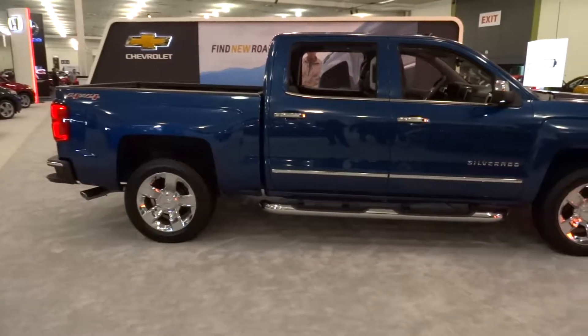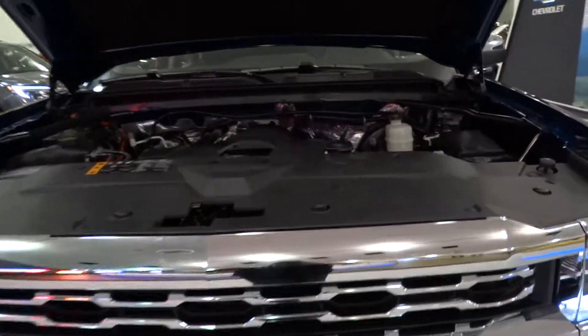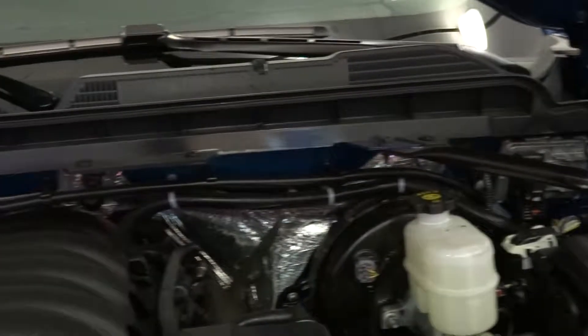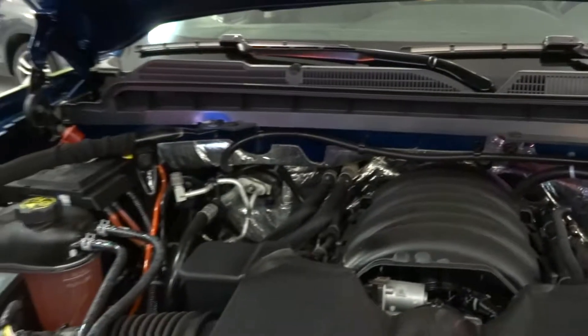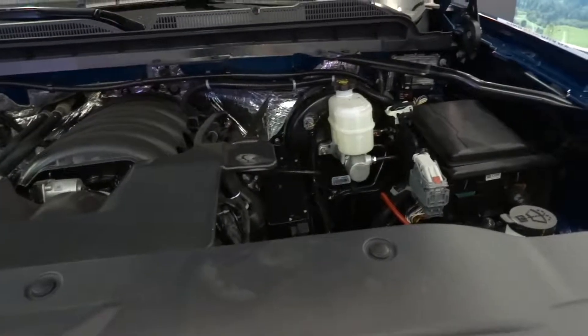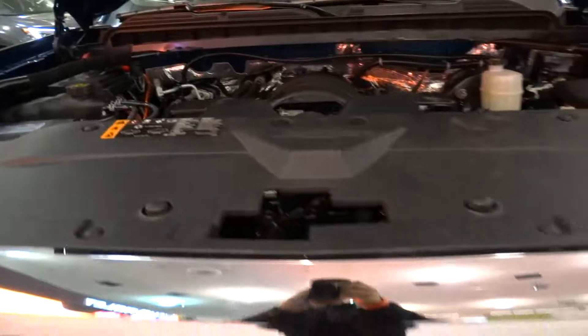Curb weight can be about 5,300 pounds. The Silverado 1500 LTZ comes with a 5.3-liter 16-valve direct injection V8. It produces 355 horsepower at 5,600 RPM and 383 pound-feet of torque at 4,100 RPM. The vehicle is all-wheel drive and runs on a 26-gallon tank requiring only regular gas.